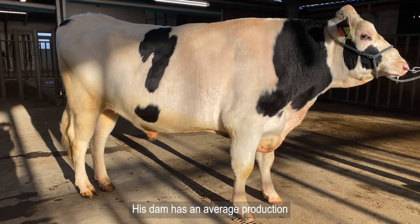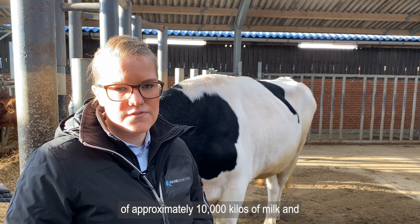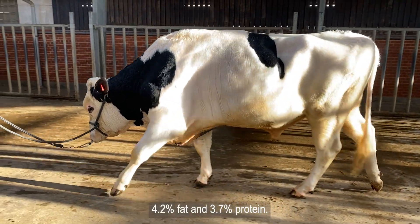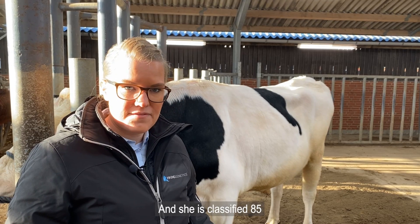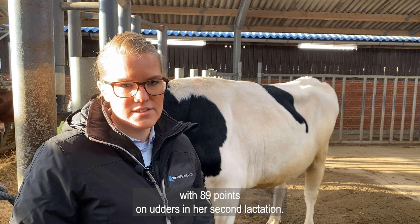His dam has an average production of approximately 10,000 kilos of milk and 4.2% fat and 3.7% protein. And she is classified 85 with 89 points on udders in her second lactation.